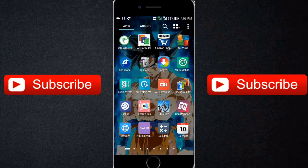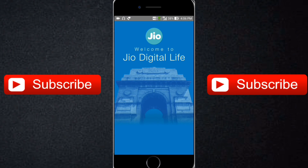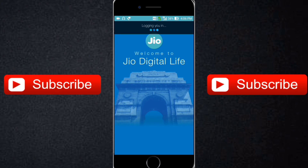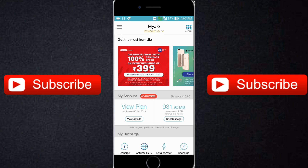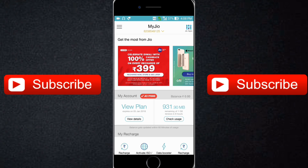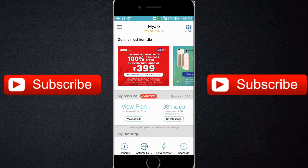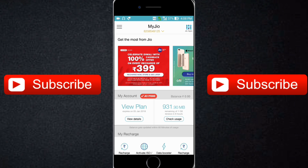Jio has again come with a new offer for its users. In the MyJio application you will see the offer — on every recharge of ₹399 you will get 100% cashback. If you recharge for ₹399, you will get a full ₹399 cashback, but this offer is valid only between 12th to 18th October, because from 19th October new plans are going to be launched.